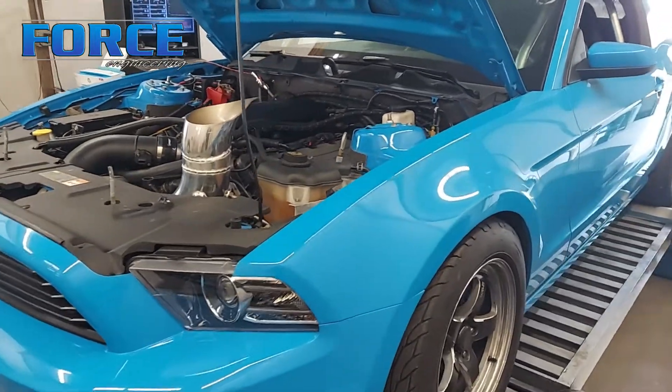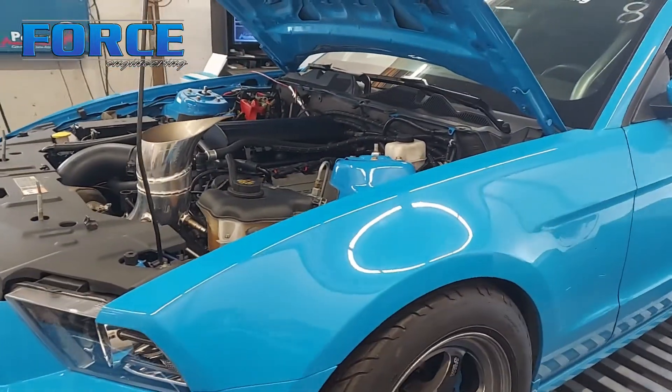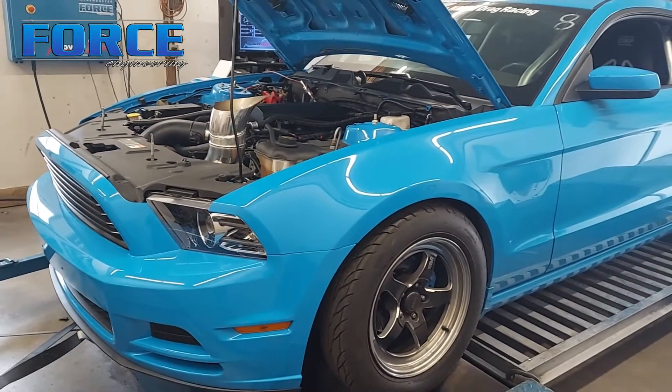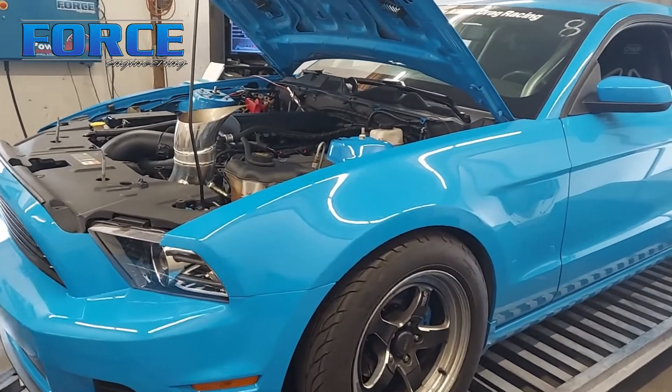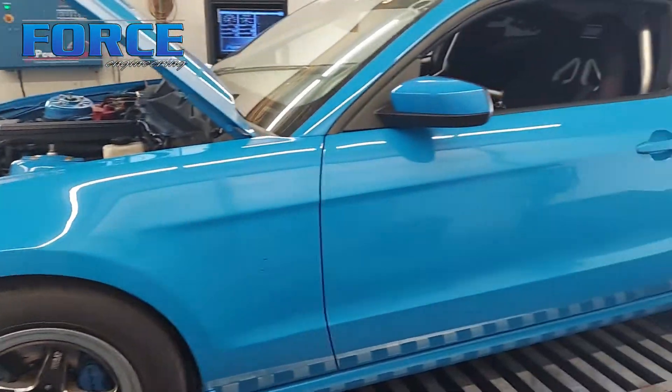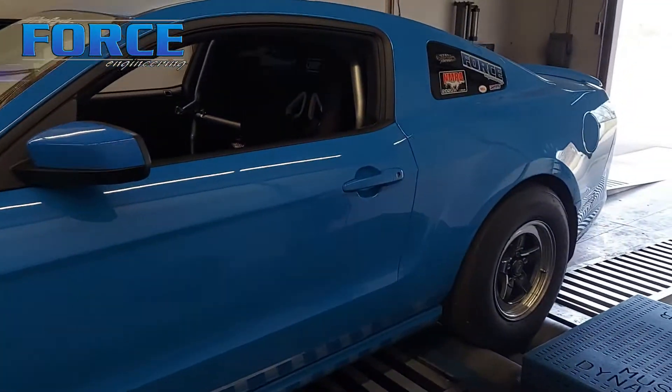It's got an air-to-water intake manifold. I have a build thread on our channel for this, so if you haven't watched any of that, check it out. I go through the build of the car and talk about the intake manifold, the turbo setup — it's pretty unique. It's a 180-degree header, so the car sounds very different.